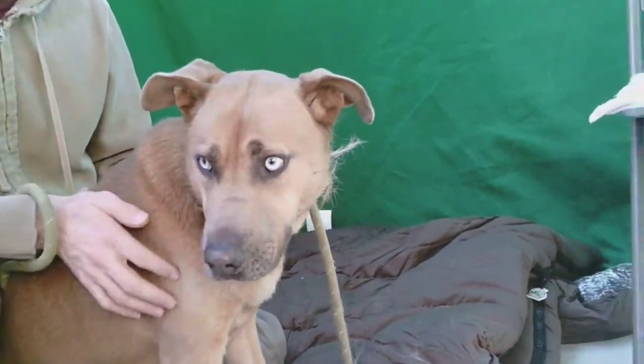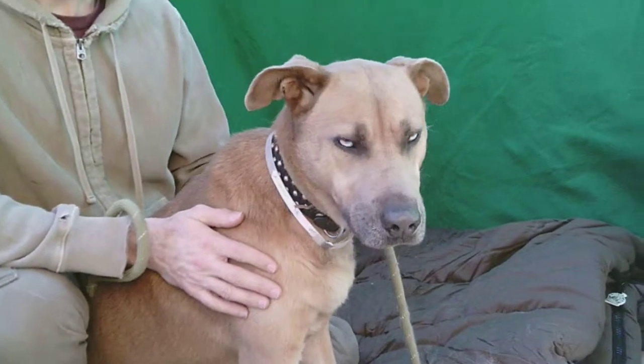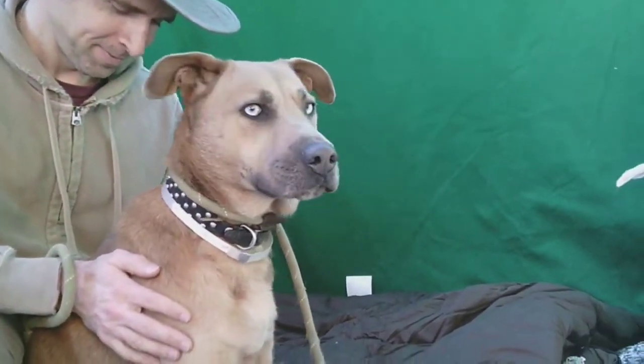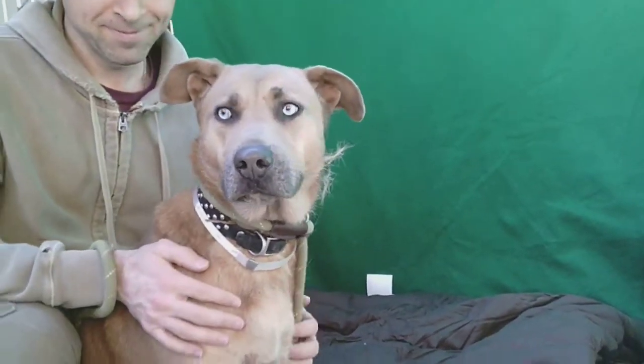She'd just be a great girl to kind of chill out with. So if you are looking for a sweet girl — and we hope that you are — like Hart, you can come on down to the Baldwin Park shelter and check her out. She would love to be your loyal companion.